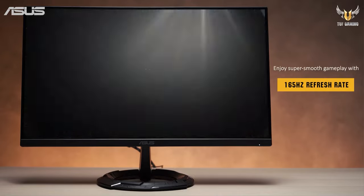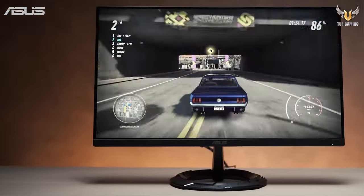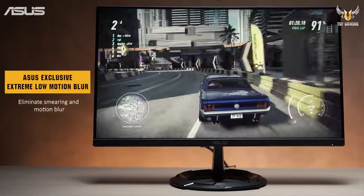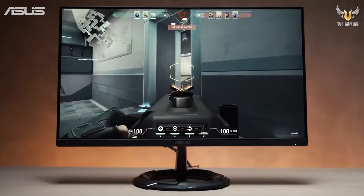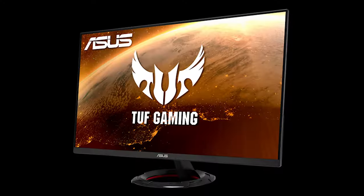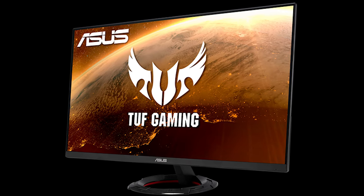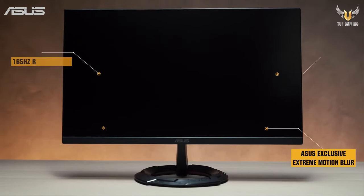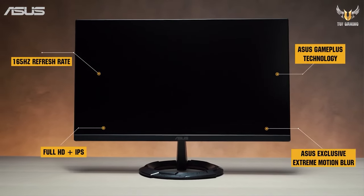FreeSync Premium Technology is on board, synchronising the monitor's refresh rate with your graphics card's frame rate. This minimises tearing and stuttering, ensuring that your gameplay remains smooth. The monitor also comes with Shadow Boost, an Asus-exclusive feature that enhances visibility in dark areas of games. This means you can spot hidden enemies or objects more easily, giving you a tactical advantage.